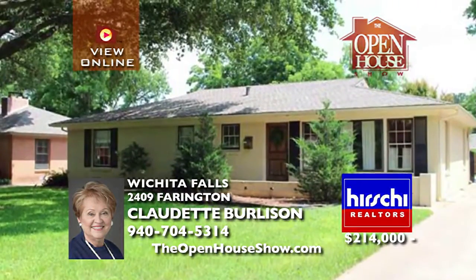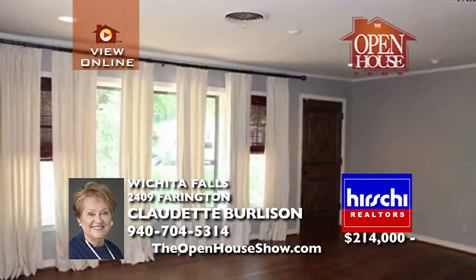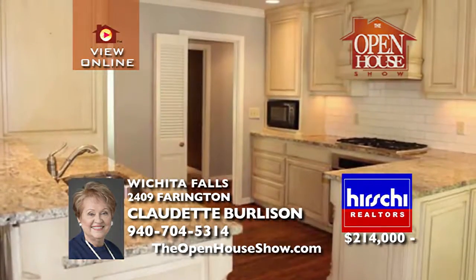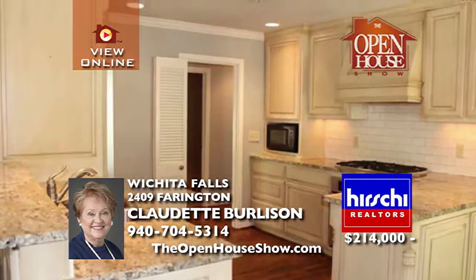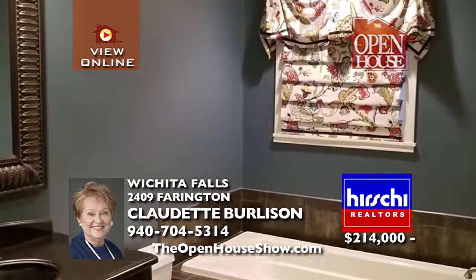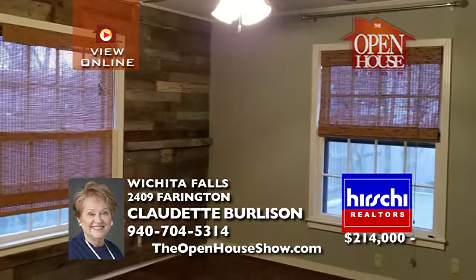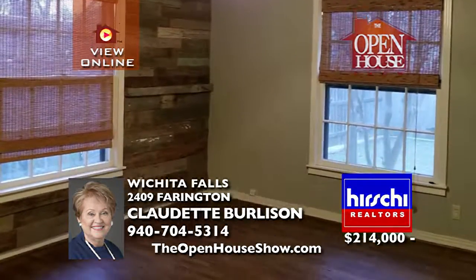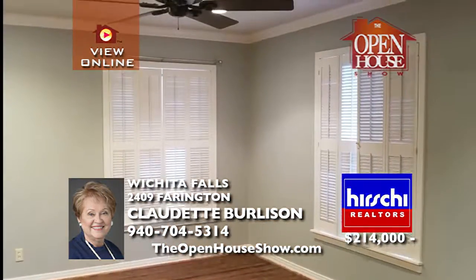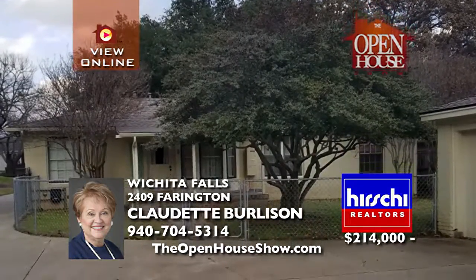This spacious cottage in Country Club is a real charmer. Hand-scraped hardwood floors and crown molding make this home an elegant must-see. The kitchen will please with KitchenAid stainless appliances, five-burner gas stove, and gorgeous granite countertops, all in a color palette soothing to the eye. A second living area opens to the kitchen. Outside is a two-car detached garage with a small shop and an electric wrought iron gate.